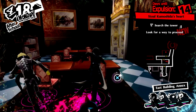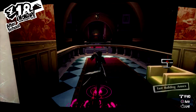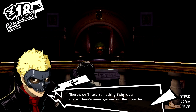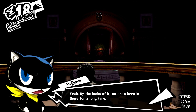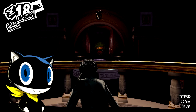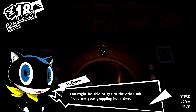More city armor — we'll probably wash that out soon. There's definitely something fishy over there. There's vines going on the door too. By the looks of it, no one's been in there for a long time. I wonder what's over there. Joker, do you see that handle-like thing at the top of that arch? You might be able to get to the other side if you use your grappling hook there.